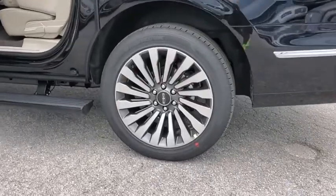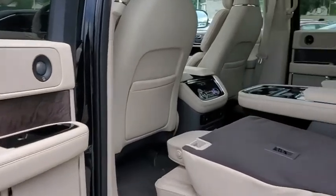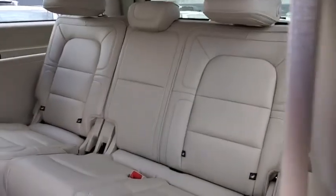Power passenger seat, Bluetooth, leather-wrapped steering wheel, adjustable steering wheel, power steering, four-wheel disc brakes, floor mats, four-wheel drive, keyless start.